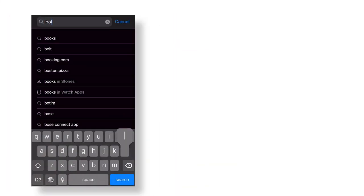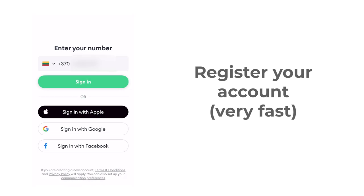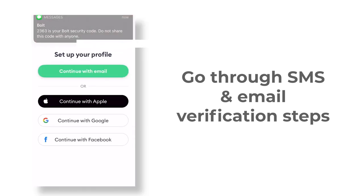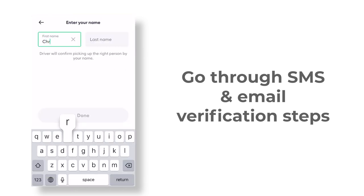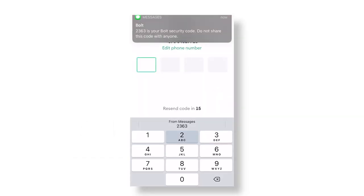The first thing you want to do is download the Bolt app on your smartphone. Next is a fairly quick registration. You can choose from several options including entering your phone number or signing in with Apple, Google, or Facebook. I chose to use my phone number, and entering it will trigger a verification SMS with a four-digit code. After entering it, you'll be asked to enter your email address, which will then trigger a verification email. Open the email, click on the activation link, and then you're done with registration. This can take less than two minutes, which makes it a fairly speedy process.